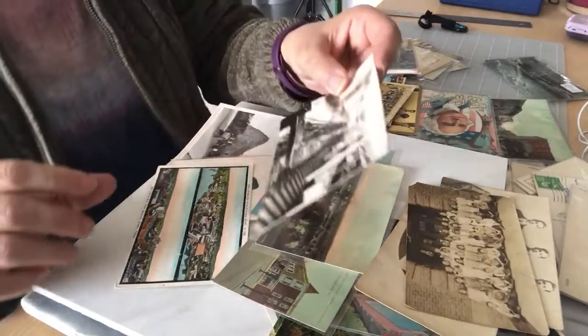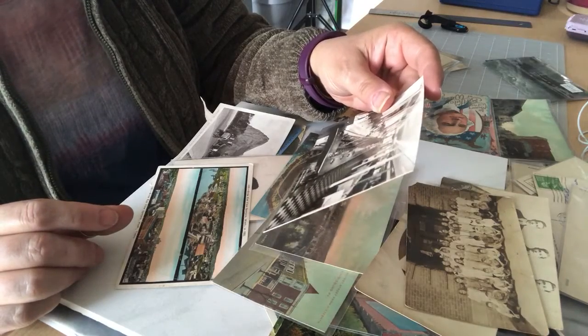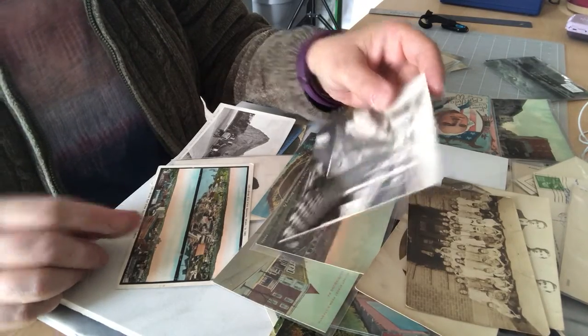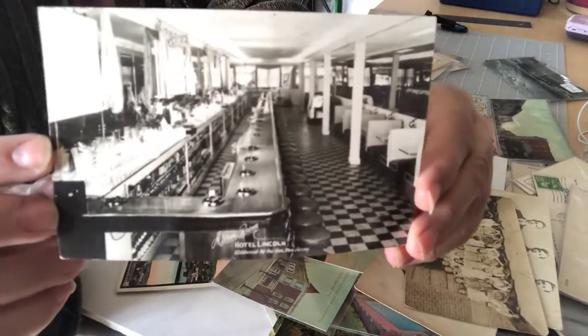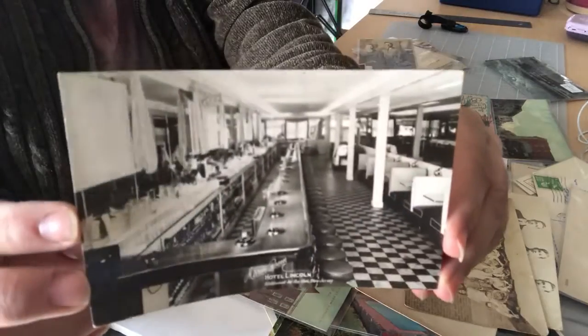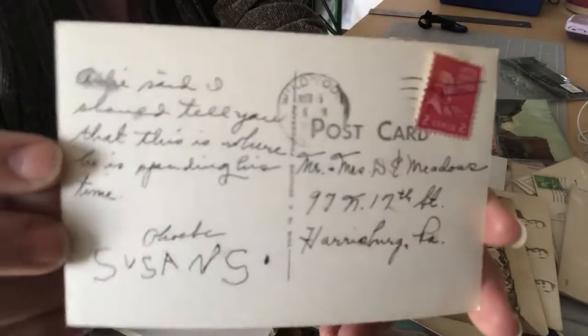Here's another real photo card — Hotel Lincoln in Wildwood, New Jersey. It's a picture of the hotel lounge and bar. It's kind of neat, art deco looking. This one was posted, but I can't read the date — here's the back.